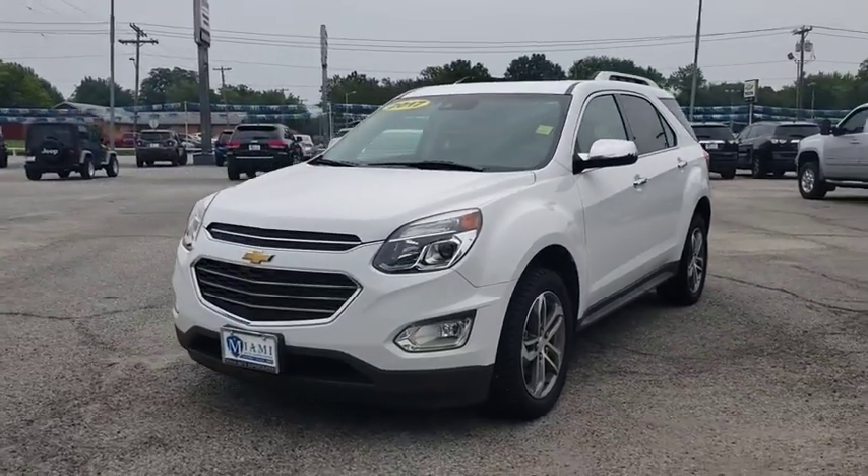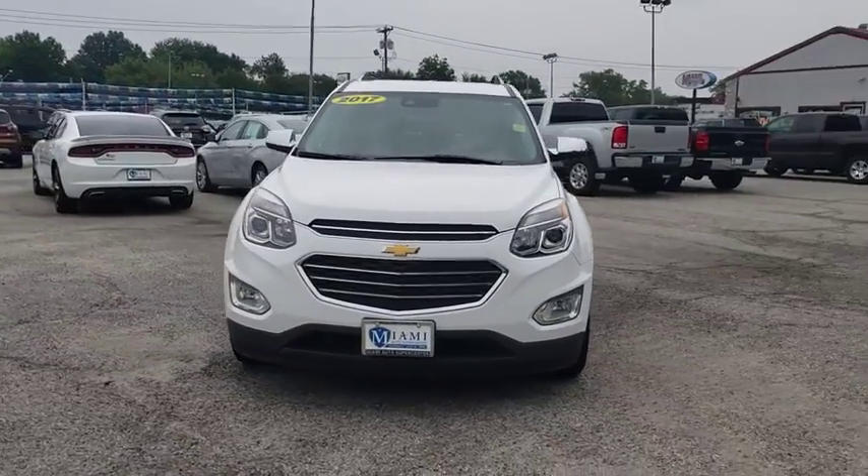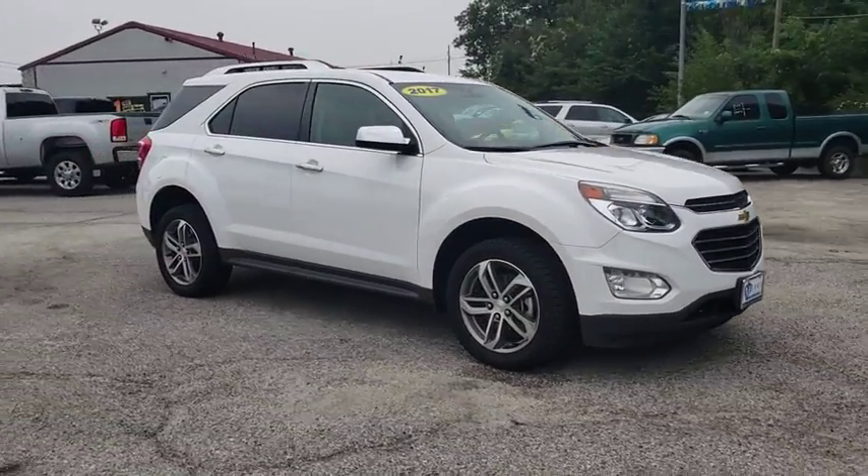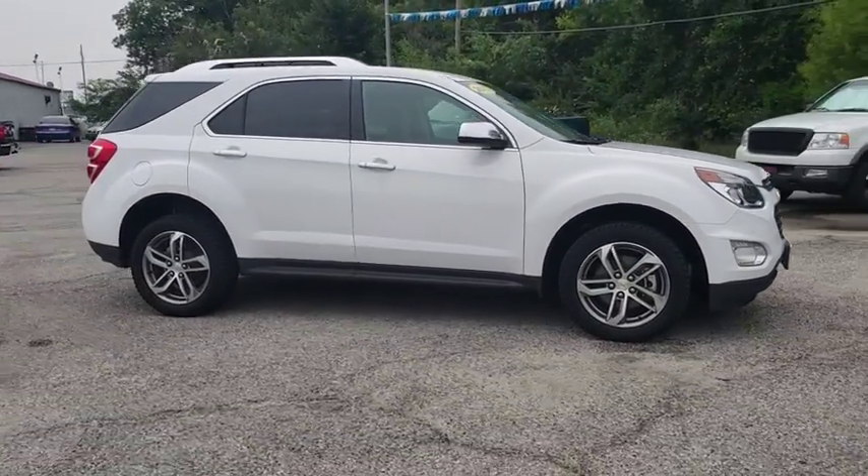The 2017 Chevrolet Equinox. Fuel efficiency, safety, and value equals the Chevy Equinox. This vehicle has less than 45,000 miles.